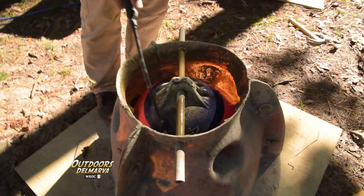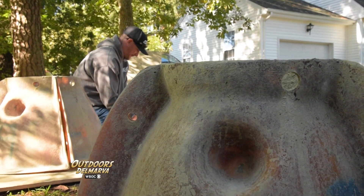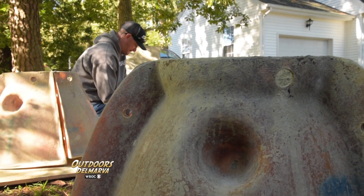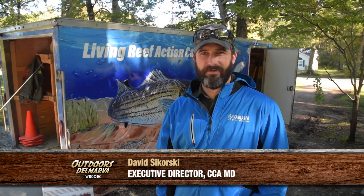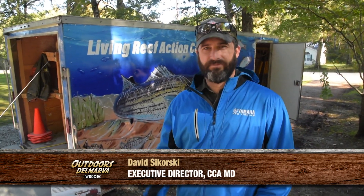This reef building program is the Living Reef Action Campaign, which is part of the Coastal Conservation Association of Maryland. We've been running this program for about five years throughout the state, always working with community, students, and volunteers to build reefs, learn about the importance of habitat, and make some great fishing spots.